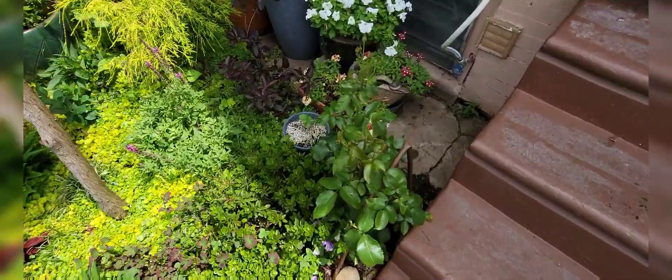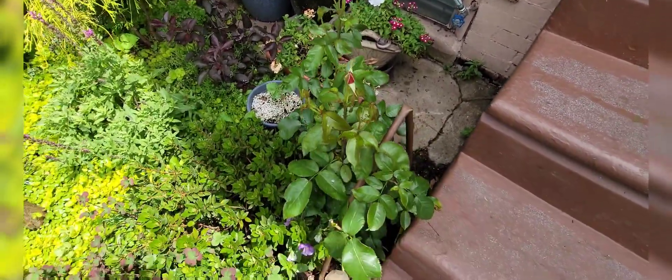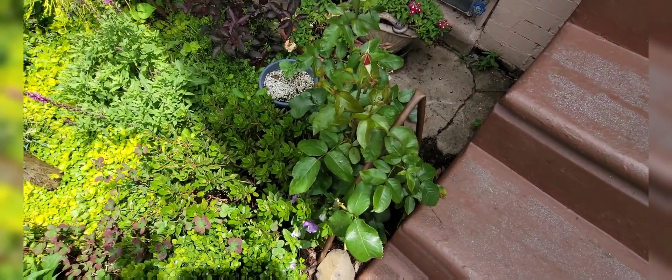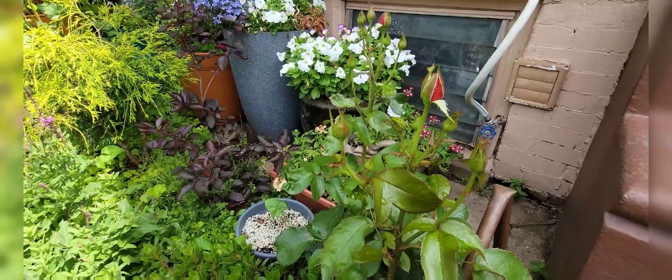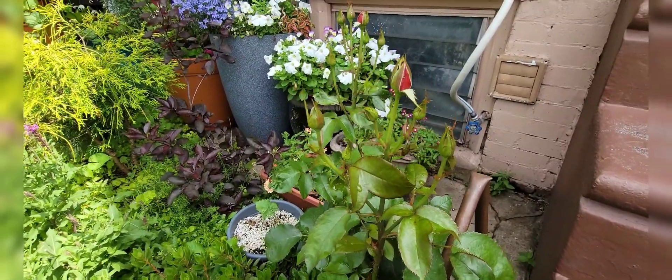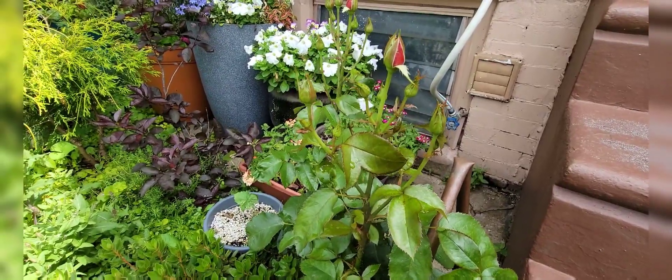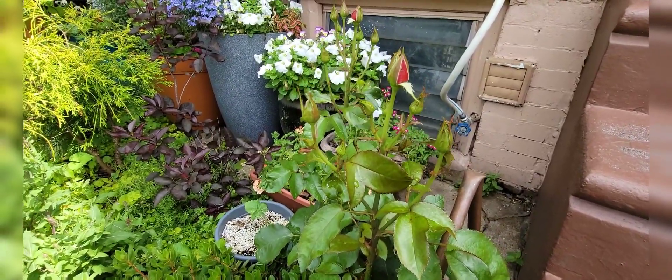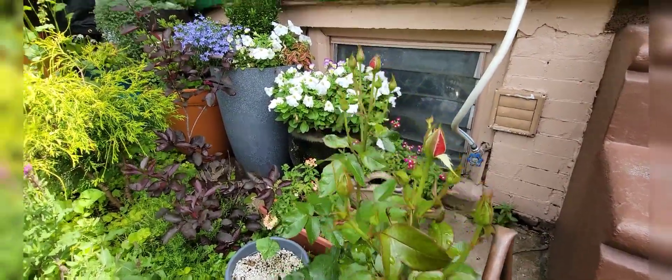If I swing over here, I have my rose which is doing quite nicely. I have a story about these roses — and my other rose — in a minute. But these are doing quite nicely, and I love that it's right here near the steps because when they blossom you really do smell this strong perfumed air, which is really nice.